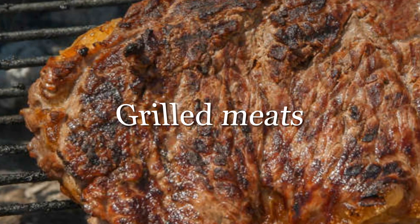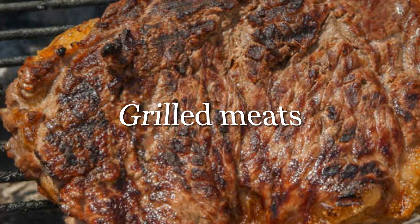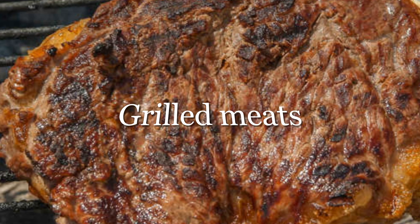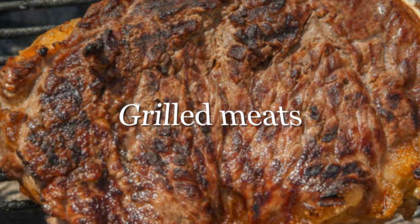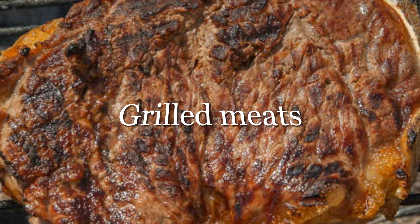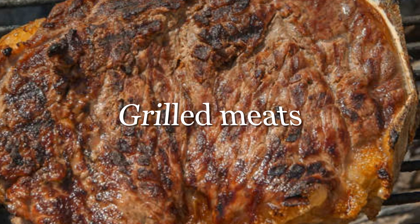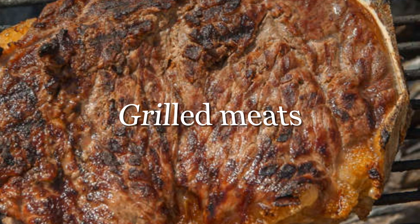Are you a fan of grilled meats? You may want to rethink your cooking habits. Results from one study demonstrated that individuals who routinely eat grilled beef, chicken, or fish are more likely to develop hypertension. Researchers found that the chemicals produced by cooking meats at high temperatures lead to an elevated risk of developing high blood pressure.